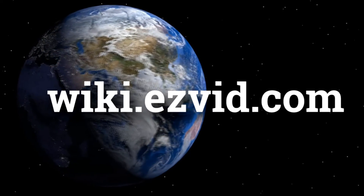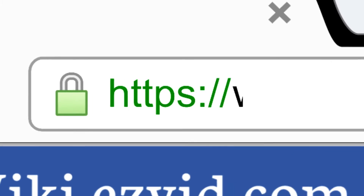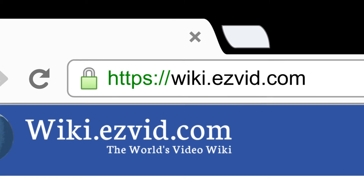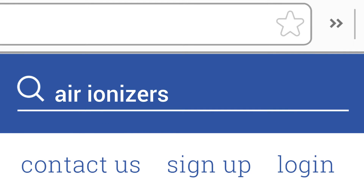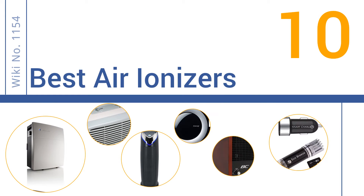wiki.easyvid.com. Search EasyVid Wiki before you decide. EasyVid presents the 10 best air ionizers. Let's get started with the list.